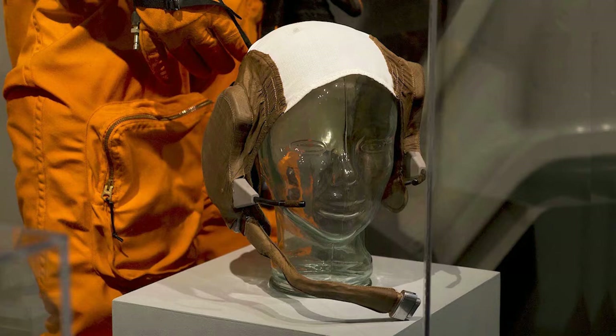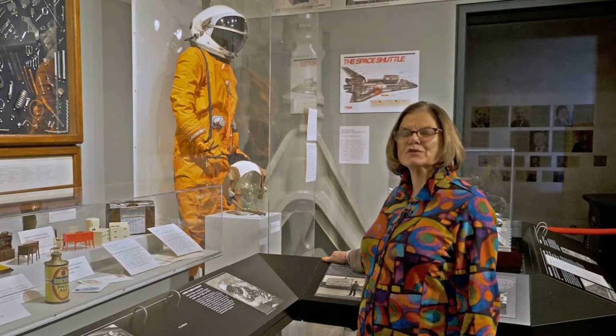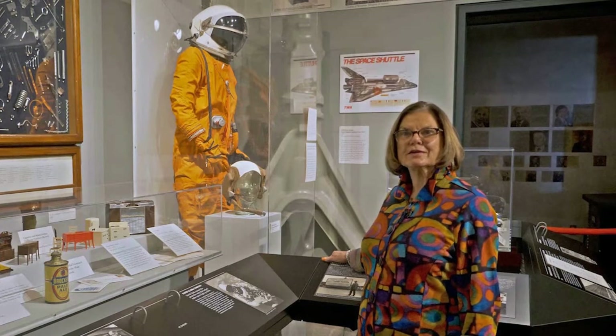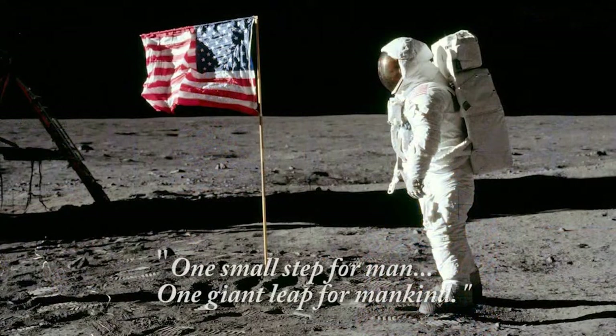This equipment was made right here in Worcester at David Clark, Inc. When Neil Armstrong took his first step on the lunar surface, these memorable words could be heard by the entire world: 'That's one small step for man, one giant leap for mankind.'